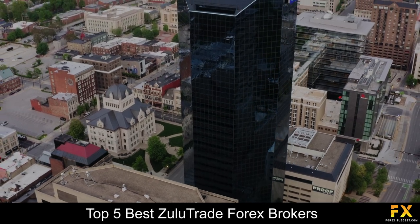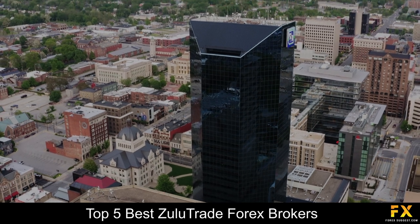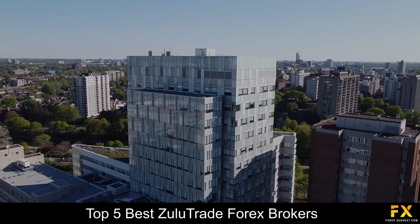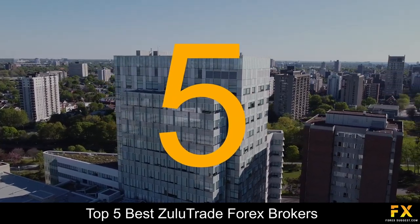So in this video, we are going to be taking a look at some of the top 5 best Zulutrade Forex Brokers. Coming in first at number 5 on our list, we have VontageFX.